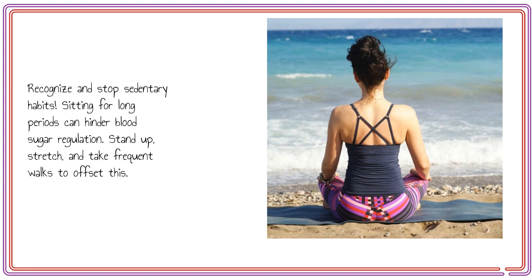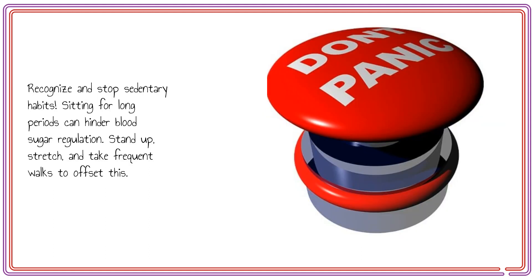Recognize and stop sedentary habits. Sitting for long periods can hinder blood sugar regulation. Stand up, stretch, and take frequent walks to offset this.